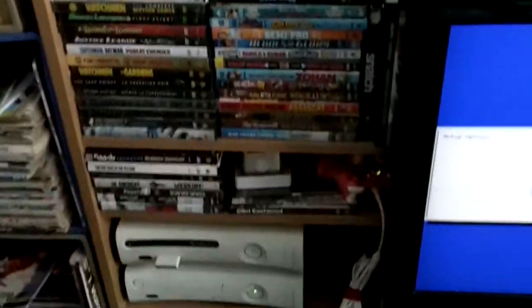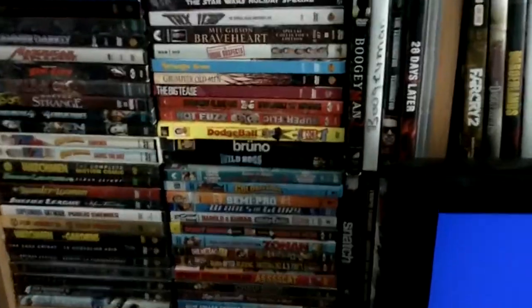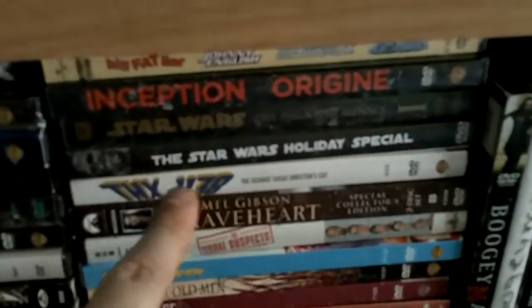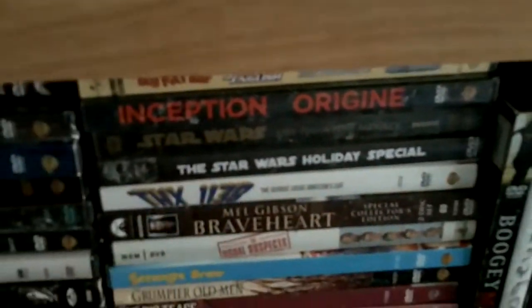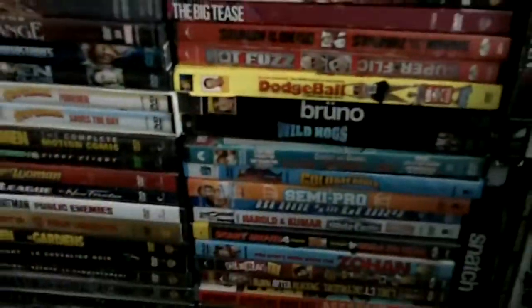DVDs — pretty much all store-bought. A couple of non-originals in there. I gotta wipe them down though — they've been dirty from storage. Comic books, a bunch of Nintendo Powers and Wizard magazines.